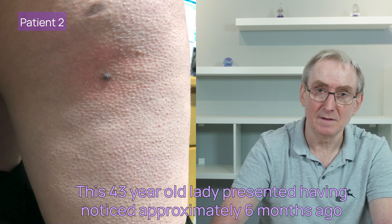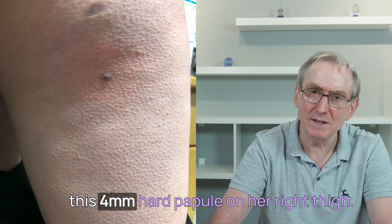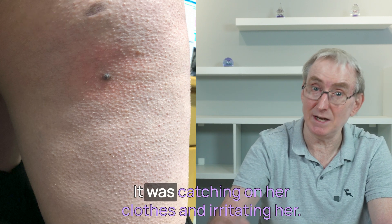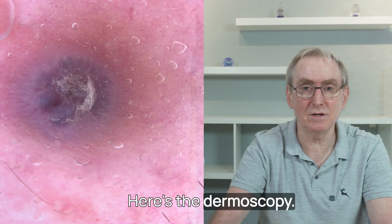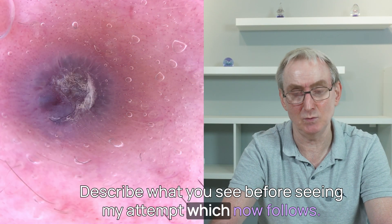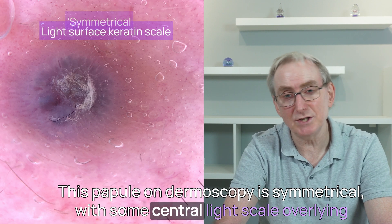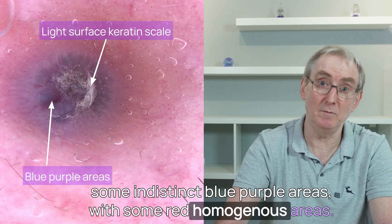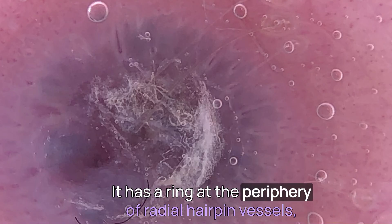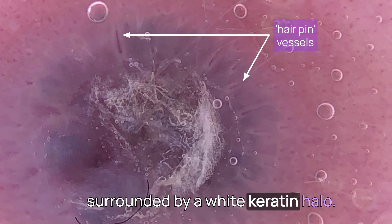Moving on, patient two. This 43-year-old lady presented having noticed approximately six months ago a four-millimeter hard papule on her right thigh. It was catching on her clothes and irritating her. She didn't think it had grown recently, and there was no family or personal history of skin cancer. On dermoscopy, this papule is symmetrical, with some central light scale overlying indistinct blue-purple areas and red homogenous areas. It has a ring at the periphery of radial hairpin vessels surrounded by a white keratin halo.